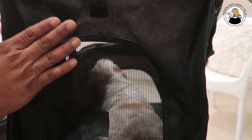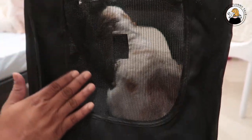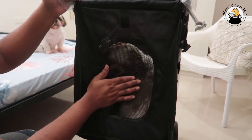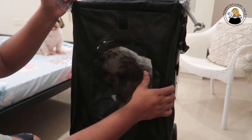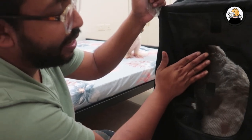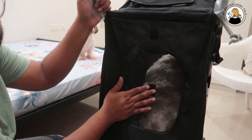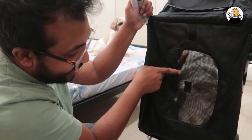Coming to the back side — it cannot be opened, but it has the same similar quality netting. It is not cheap-type netting; it's quite decent. Air and light can pass through it. In our case, most of the time Kiara was actually looking through the back net.